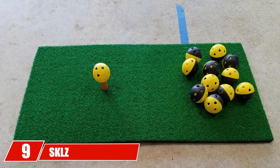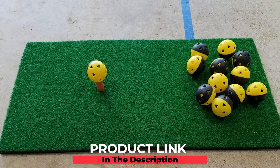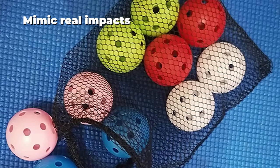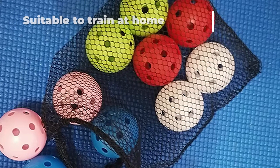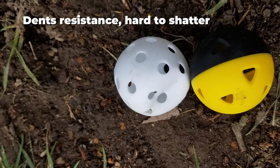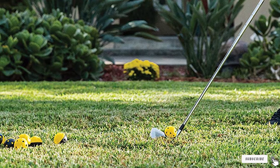At number nine, we have the Skalz Limited Flight Practice Impact golf balls. Some foam practice balls have no dimples, which affects strike feeling and flight control, while some plastic balls are prone to cracking. The Skalz practice impact golf balls solve this — you receive the true feeling when hitting them with your club. These balls are regular size and indestructible, and the pop-back technology helps them last longer than other plastic ones.